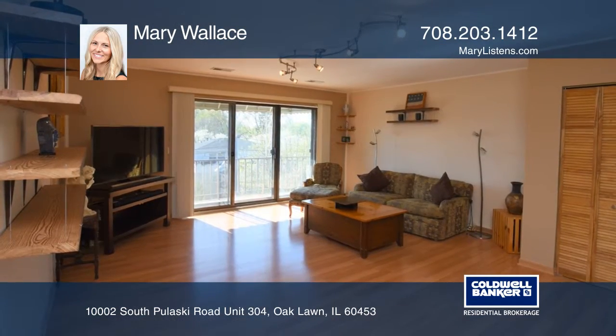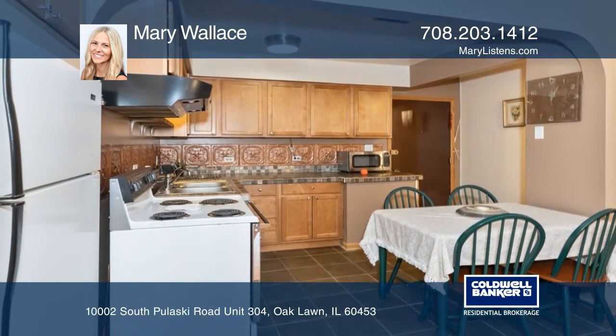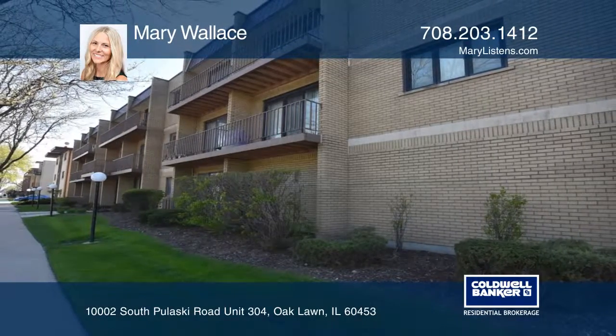The large bedroom offers a luxury bath, a walk-in closet, and a 30-foot patio that extends to the living room. Mary Wallace is ready to show you more of your new home.